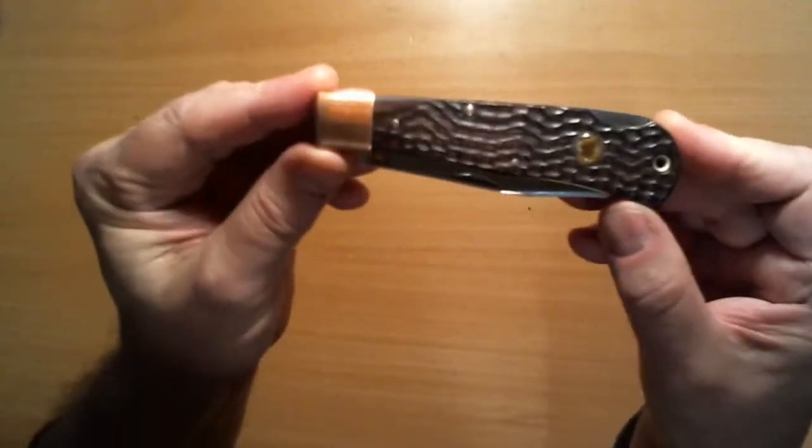Hello YouTube, Luigi here. It is two days before Christmas 2014. I'm at my brother's in Arizona and I'm looking at some of his knives. This one is really, really special and I think it's even rarer. My brother says this is a 40-year-old knife.